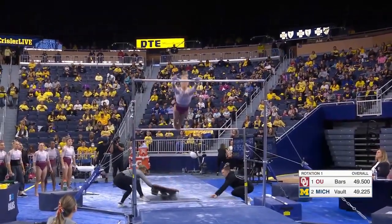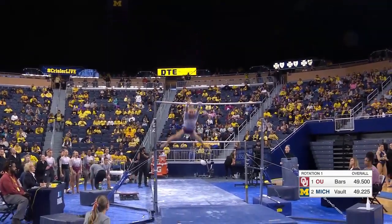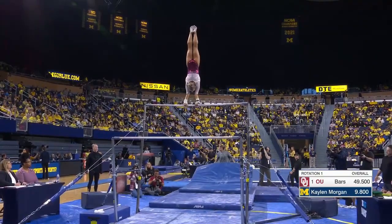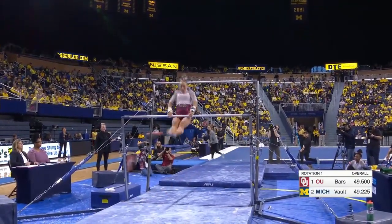One of the premier bar routines in the NCAA right now. Watch this giant swing to a Higgins right there into the L grip and a gorgeous high-flying Pac-Pike Jaeger, just beautifully executed.